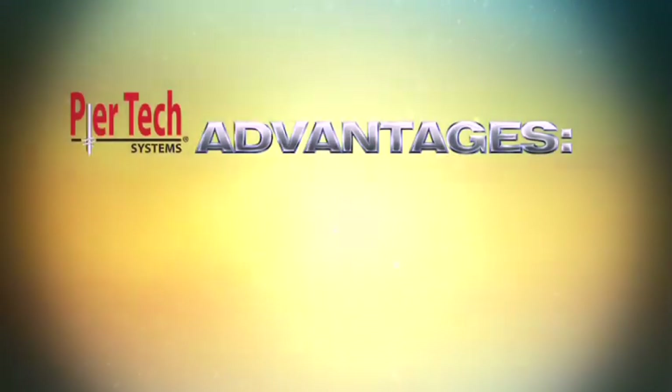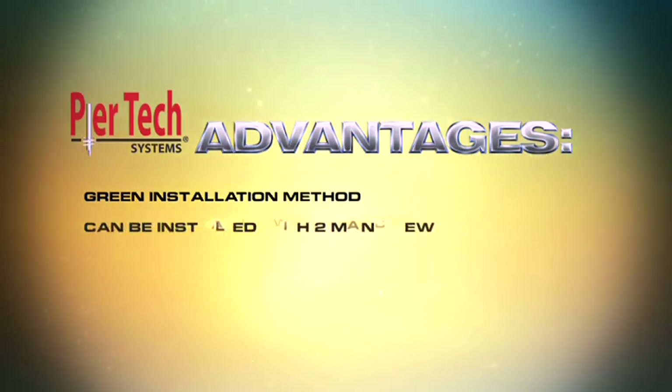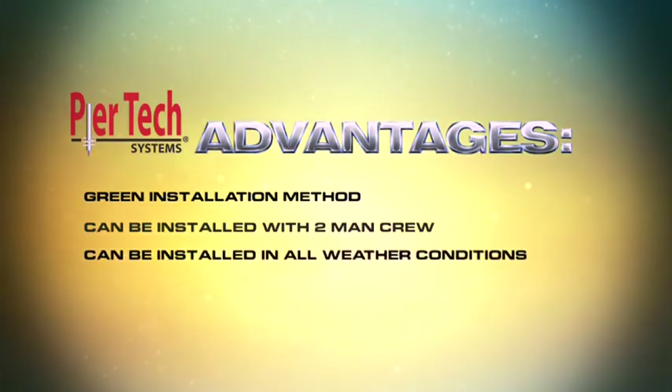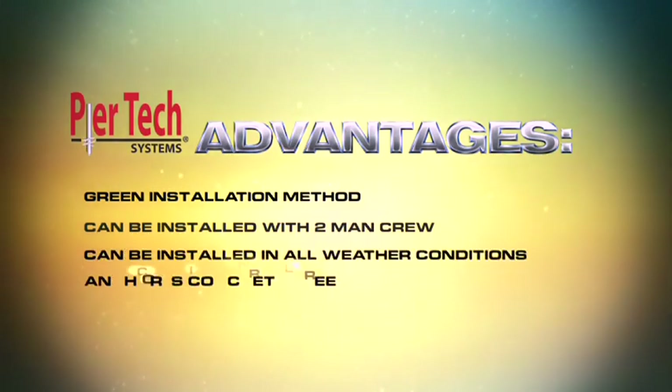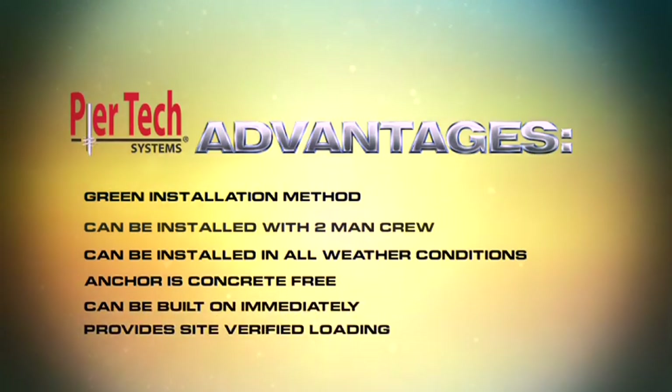Peertech advantages include a green installation method — no messy digging and no overburden. It can be installed quickly and easily with a two-man crew, and can be installed in all weather conditions. The anchor is entirely concrete-free: no mess and no waiting for curing. Peertech Foundation anchors can be built on immediately, and the Peertech system provides site-verified loading.